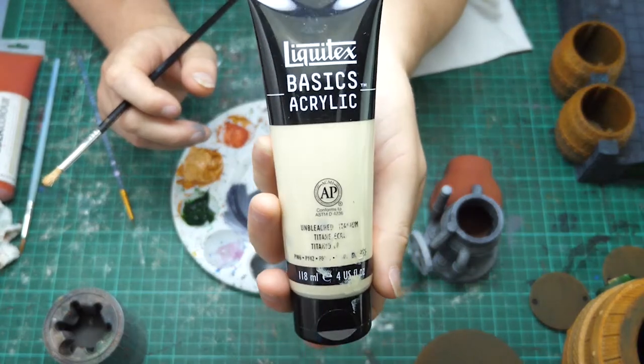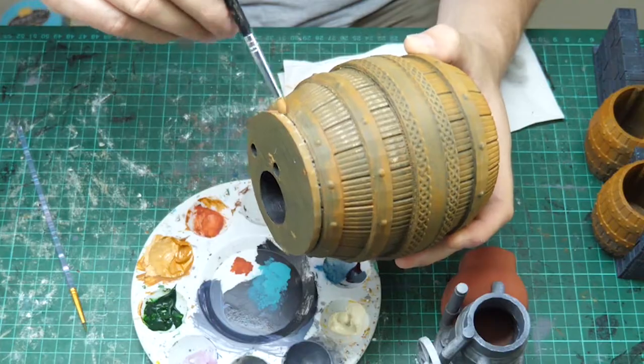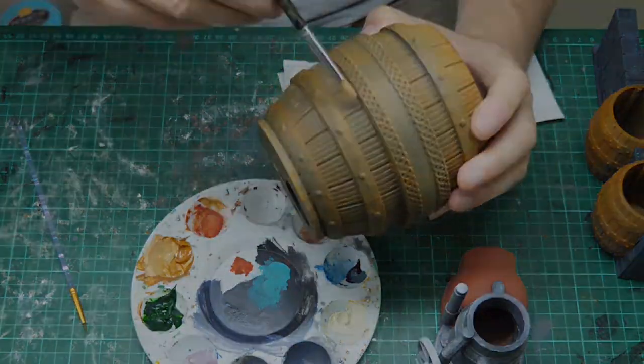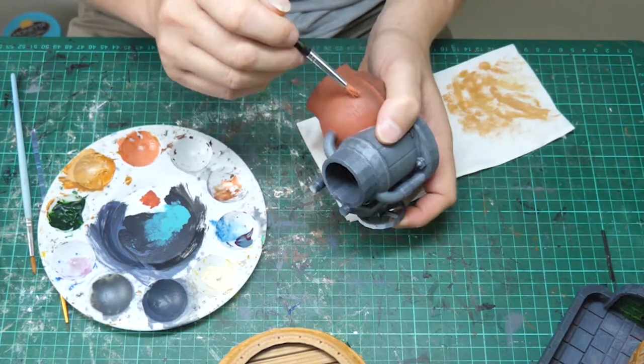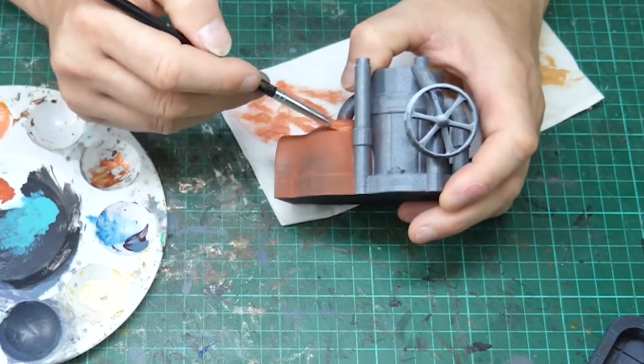To highlight the wood I am using a blend of Unbleached Titanium by Liquitex Basics and the Raw Sienna I was using before. This is dry brushed over all the wood components, and I'm then adding Unbleached Titanium into the terracotta to dry brush over the kiln.